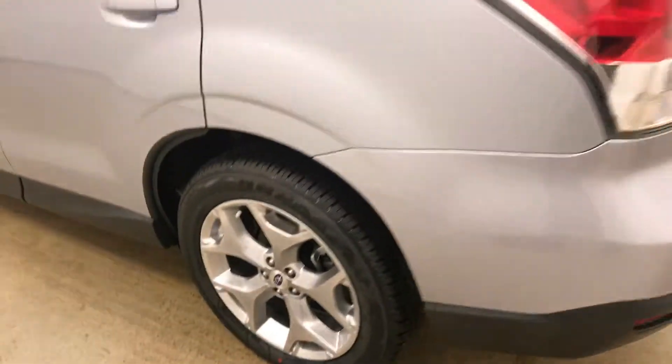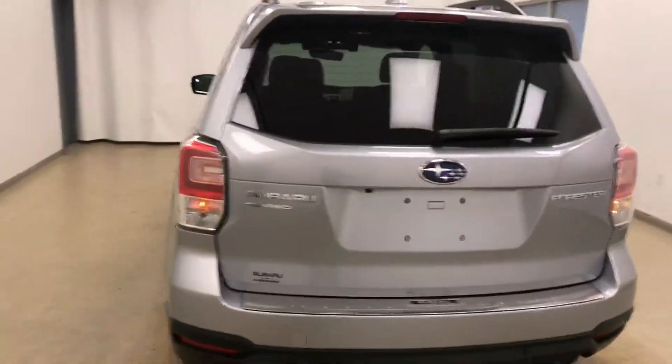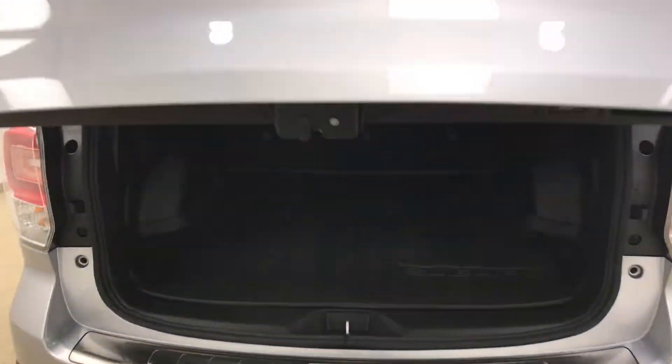Moving on to exterior features, we have 18 inch alloy rims, rear parking assist, backup camera, remote trunk release, power hatch, cargo cover, and a lot more cargo space.